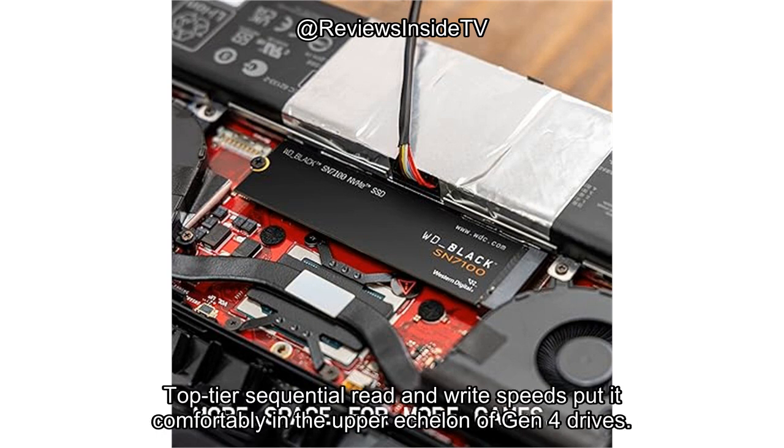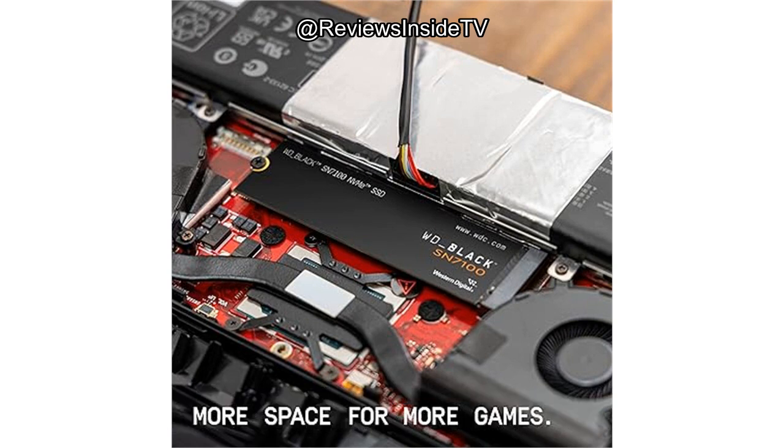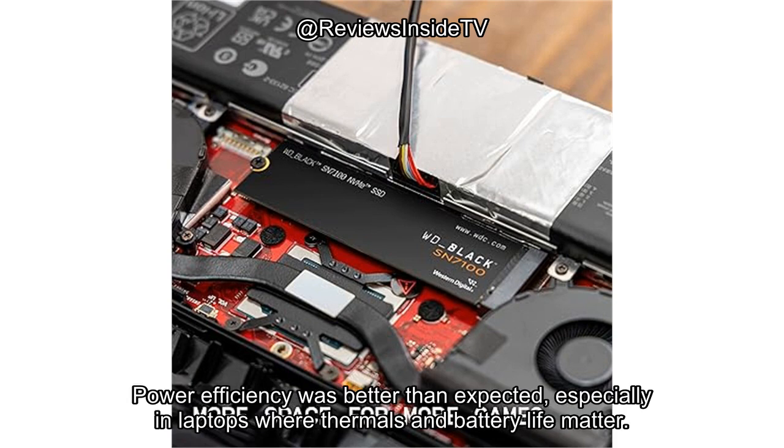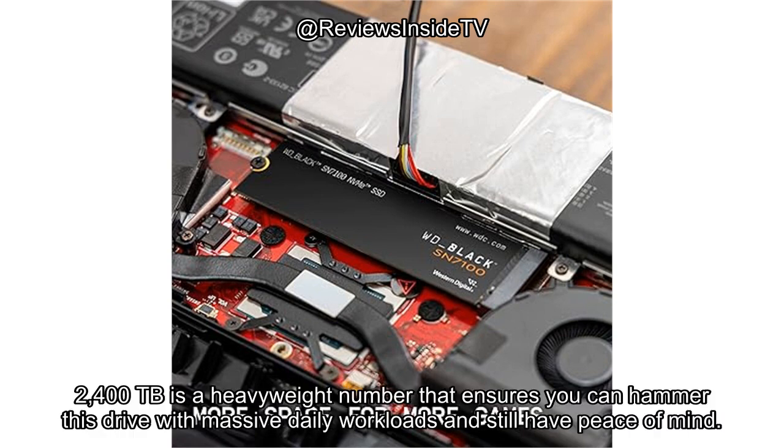Let's talk pros. Top-tier sequential read and write speeds put it comfortably in the upper echelon of Gen 4 drives. With a 4TB capacity, you're not running out of space anytime soon, even with modern AAA titles ballooning past 100 GB. Power efficiency was better than expected, especially in laptops where thermals and battery life matter. And that endurance rating — 2,400 TB — is a heavyweight number that ensures you can hammer this drive with massive daily workloads and still have peace of mind.